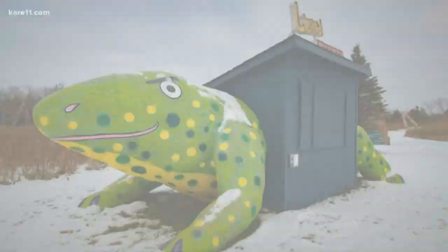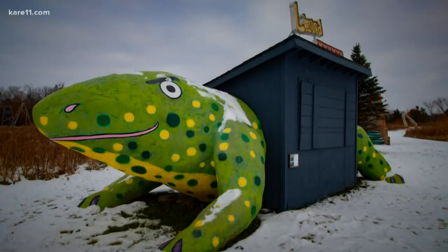It's a giant lizard! The Lizard Lounge. Making friends at the Sculpture Park.